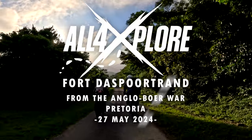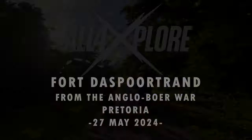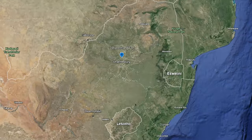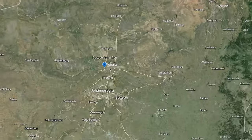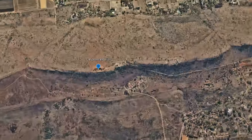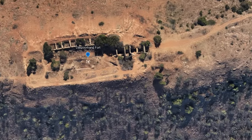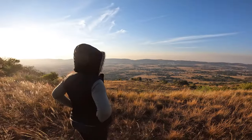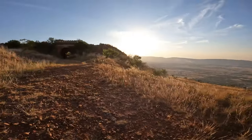Hello and welcome to the channel. For today's adventure we're going to be staying north to check out a place called Fort Daspoort Rand, situated on the western side of Pretoria, and built all the way back in 1898 in preparation for the Anglo-Boer War. As always we didn't have much to go on, so we decided to wing it and just go check the fort out for ourselves.